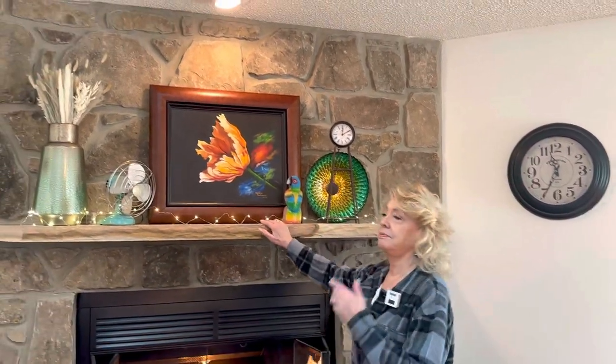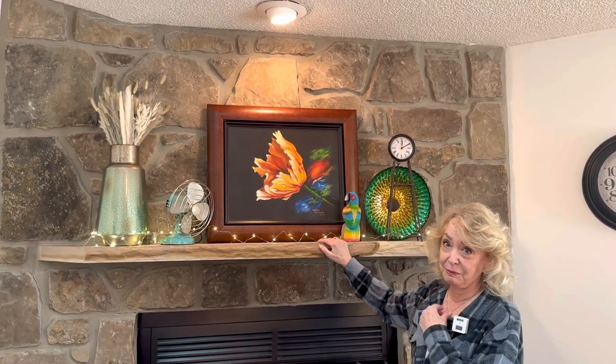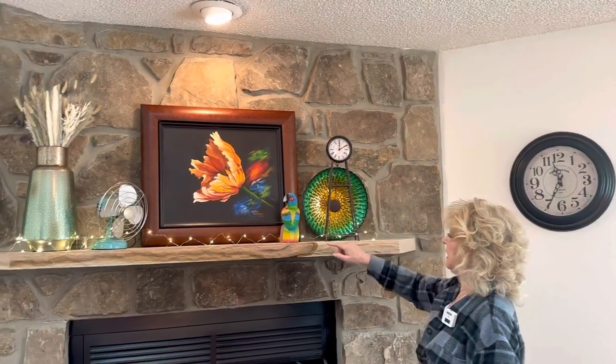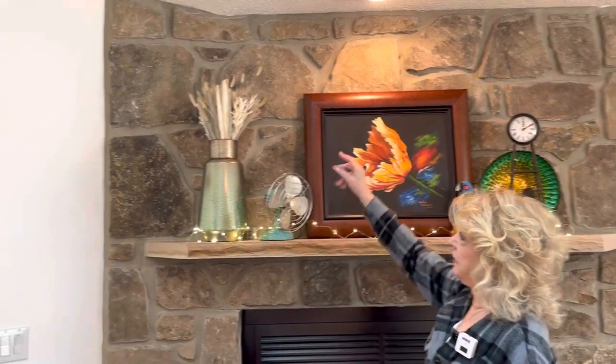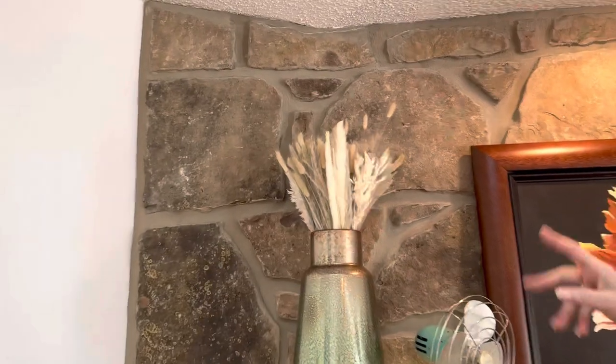One of my paintings — oh my goodness, Gary Jenkins class. I'm glad I remembered because I want to give him credit for that. This was a plate that Bill already had, and the parrot that I had, and the clock I had, and my antique fan. And I bought for boho — you always have like dried flowers and things like that.